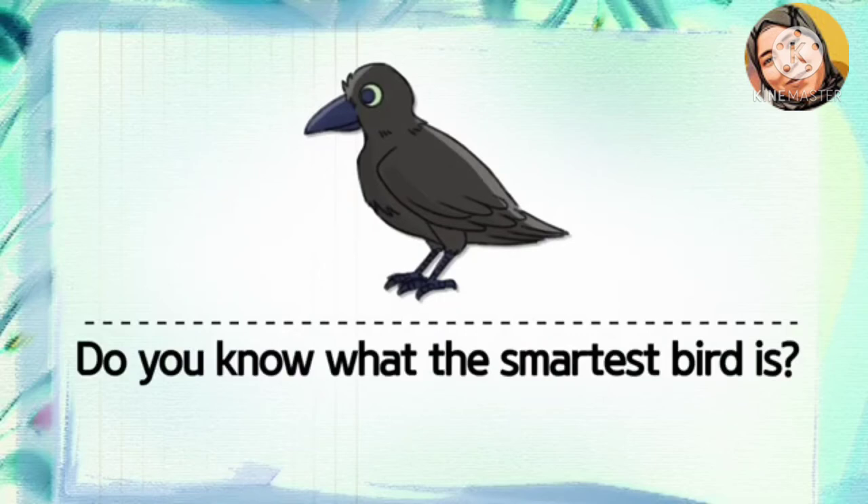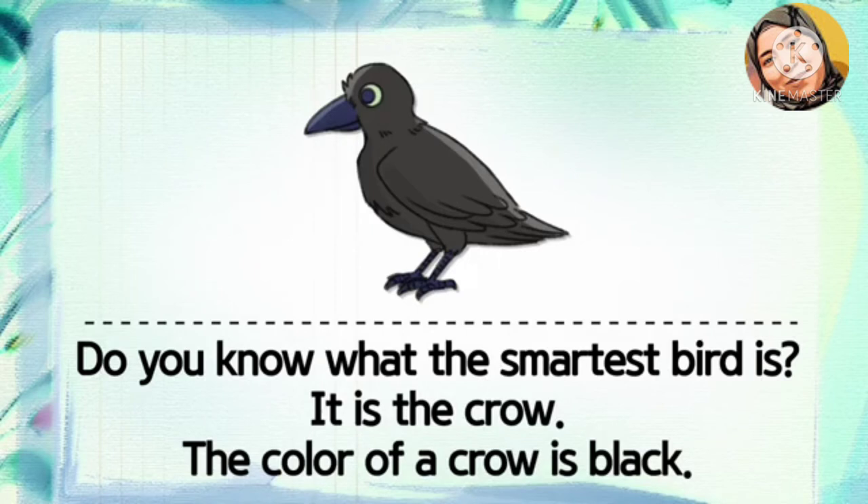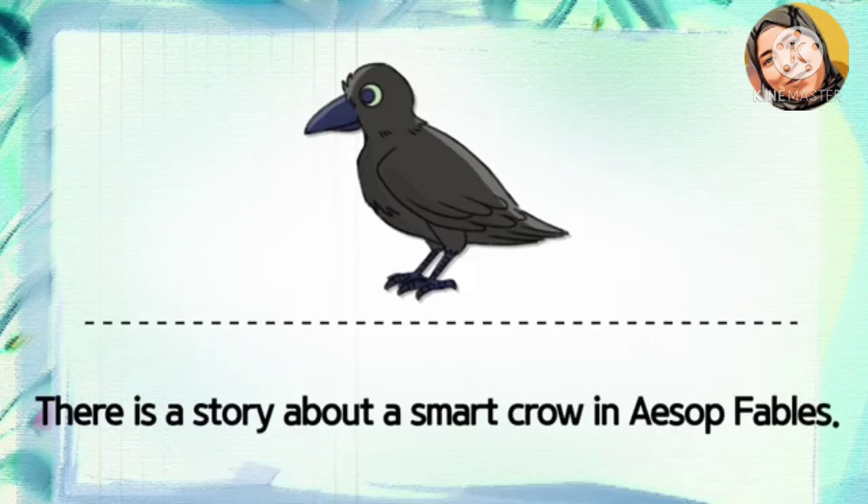Do you know what the smartest bird is? It is the crow. The color of a crow is black. There is a story about a smart crow involving pebbles.